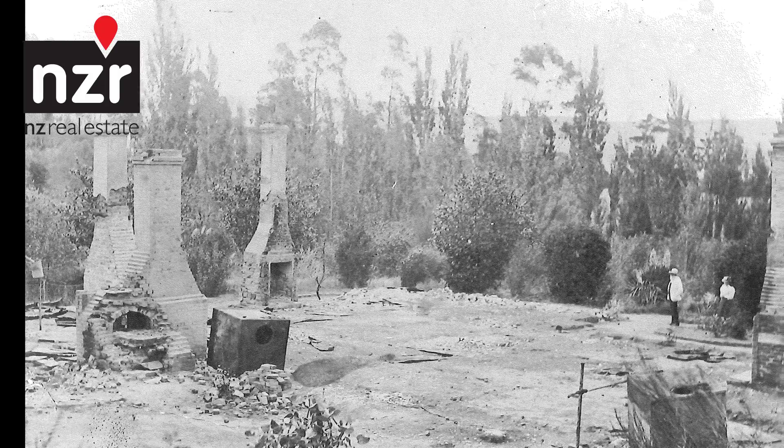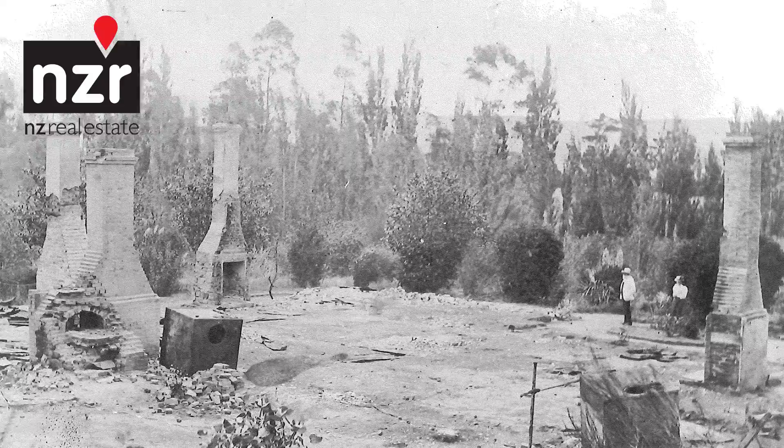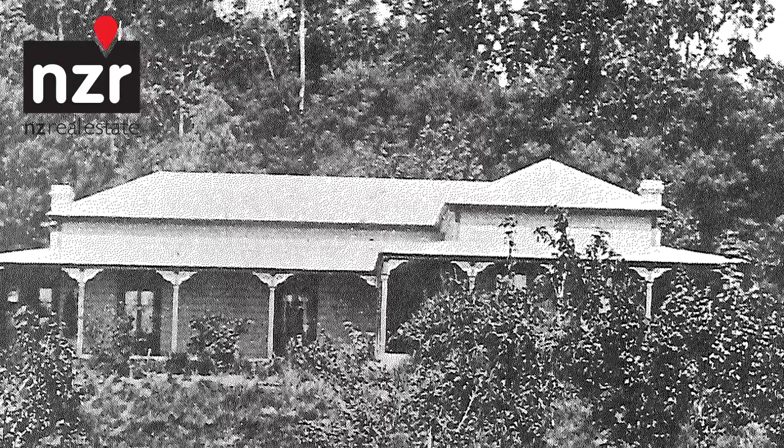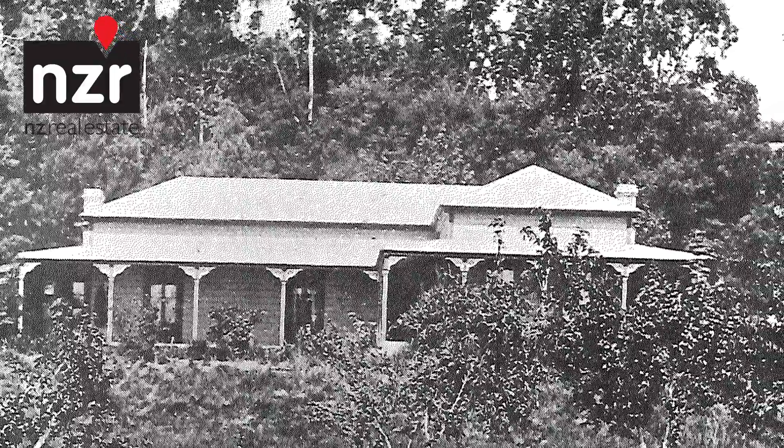The original homestead built in 1866 was totally lost to fire in 1895, and the homestead was rebuilt to the same design, incorporating the original chimneys, completed in 1901.